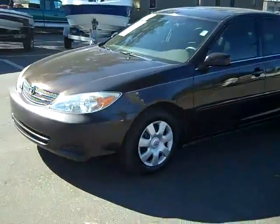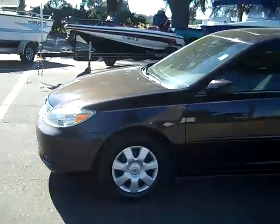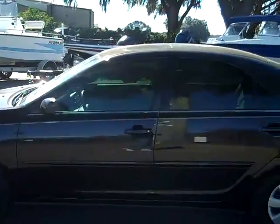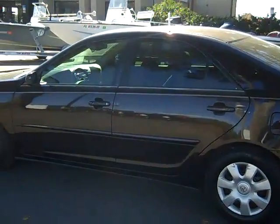I don't know if you can tell here, but the color is kind of a dark chocolate. You've got a sunroof, tinted windows, and a rear spoiler. Let's take a look inside.